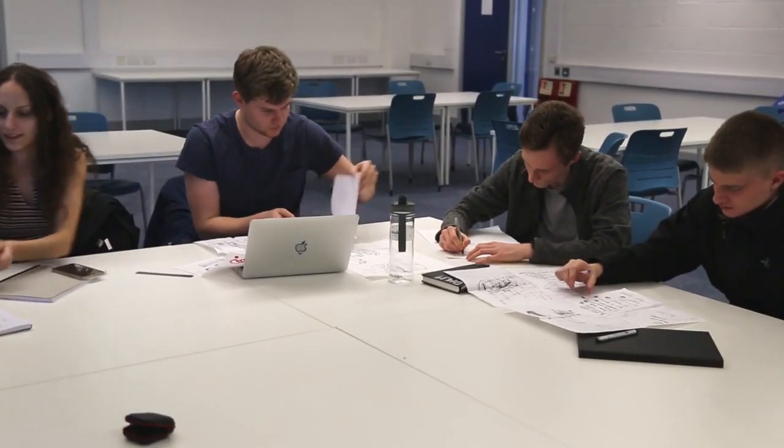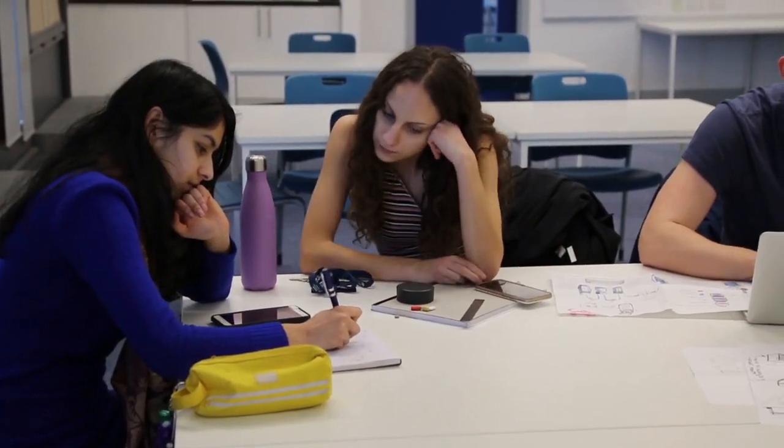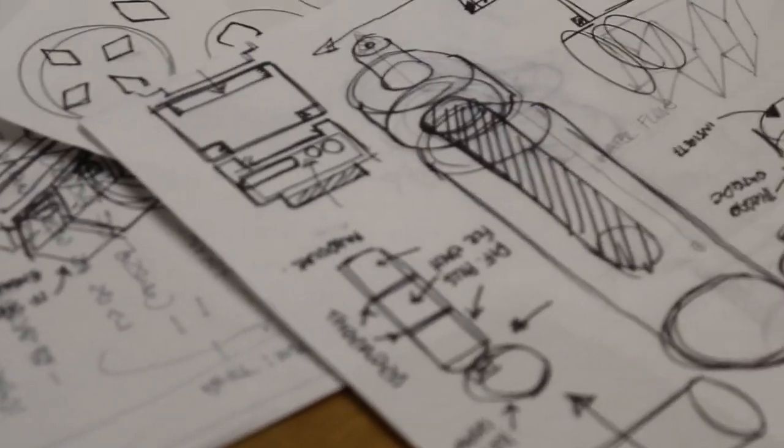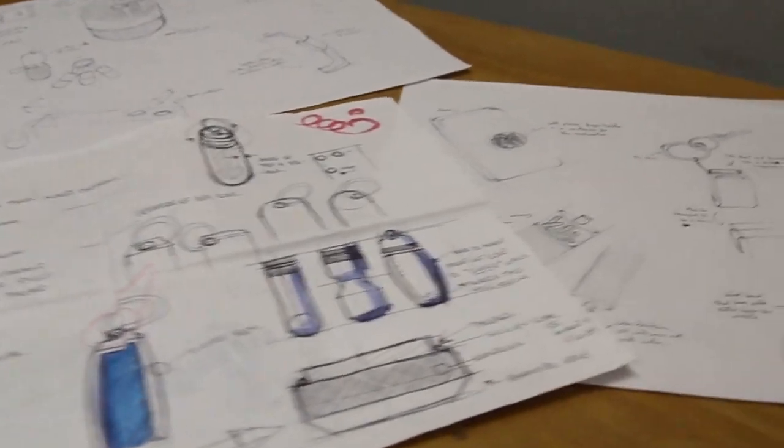We spoke to Fausta and we found out that she always has three items on her at all times when she's on the move: her keys, a water bottle, and her phone. So we needed to design a product that would fit around that, so we looked at the bottle and how we could incorporate something with that, and also some things around her keys like a key ring.